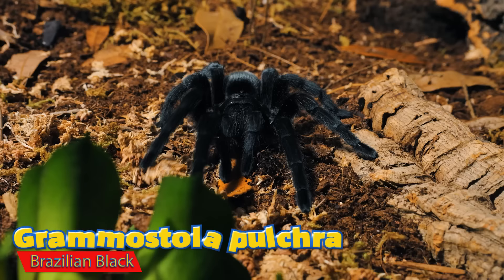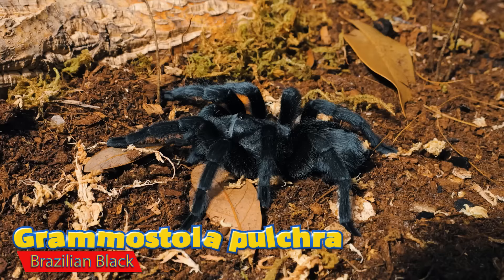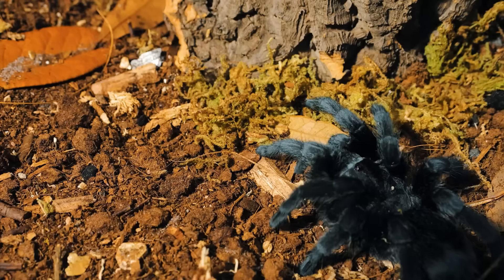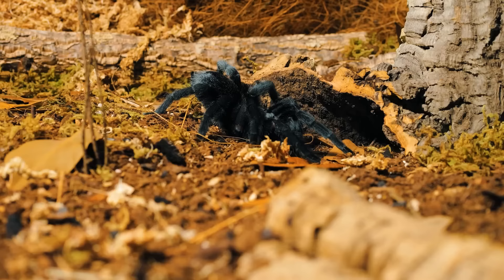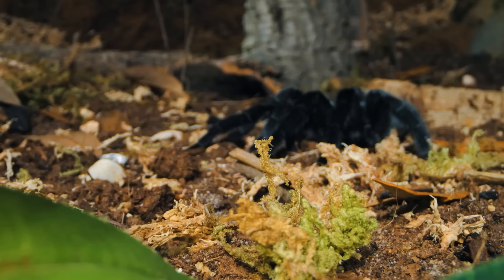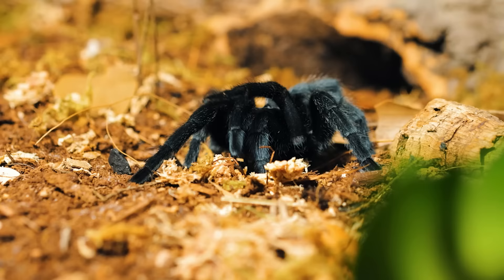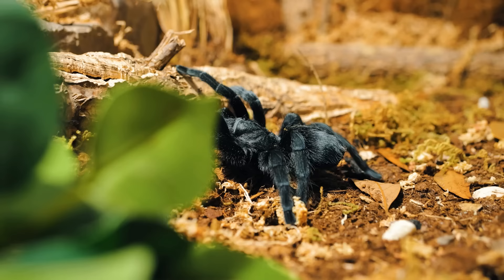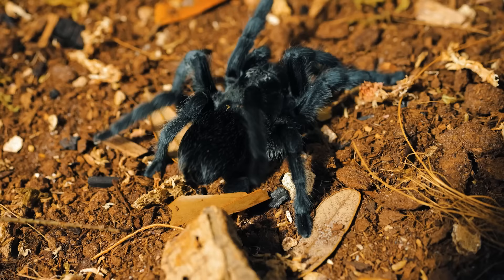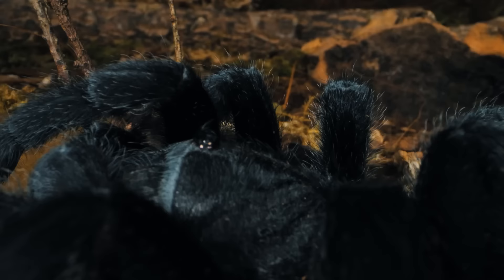Number three is one of the most popular tarantulas in the hobby: the Grammostola pulchra. These are often described as the black labs of tarantulas — very calm, very docile, and they rarely kick hairs. When they do, Grammostola species are known to have the least irritating urticating hairs to humans. Though they may not be as colorful as other species, that solid velvety black appearance is simply gorgeous. I wish when I was a kid that I had a Brazilian black tarantula.